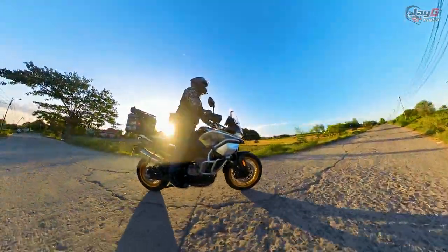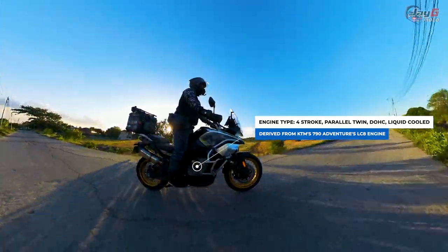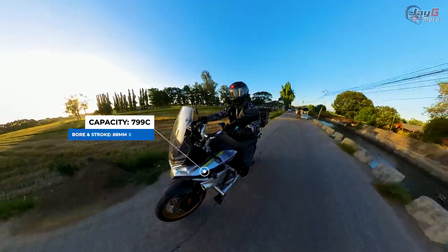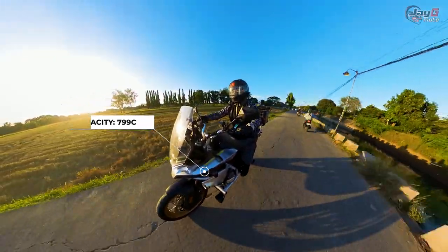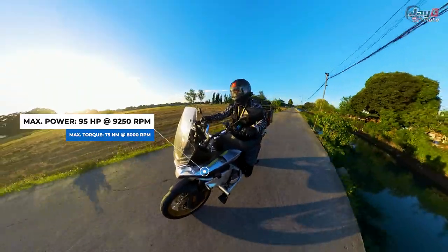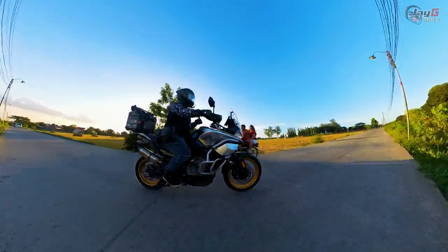The CFMoto 800MT is a four-stroke parallel twin derived from the KTM 790 Adventure's LC8 engine, dual overhead cam, and four valves per cylinder. It has a maximum capacity of 799cc, with a bore-stroke of 88mm by 65.7mm, a max power of 95 horsepower at 9,250 RPM, and a max torque of 75 Nm at 8,000 RPM.